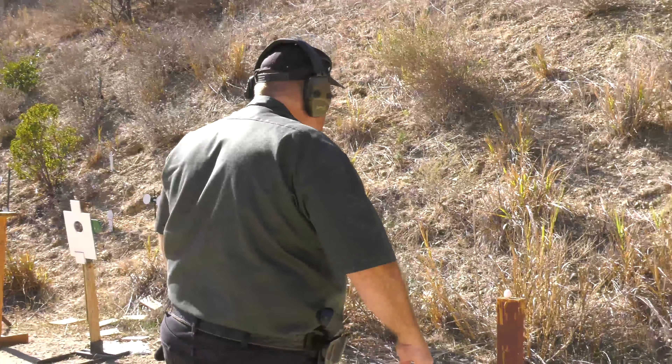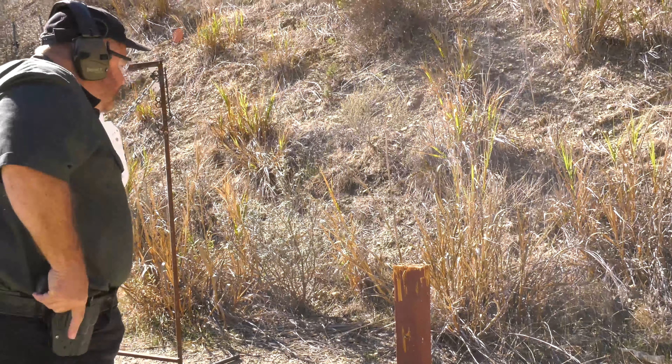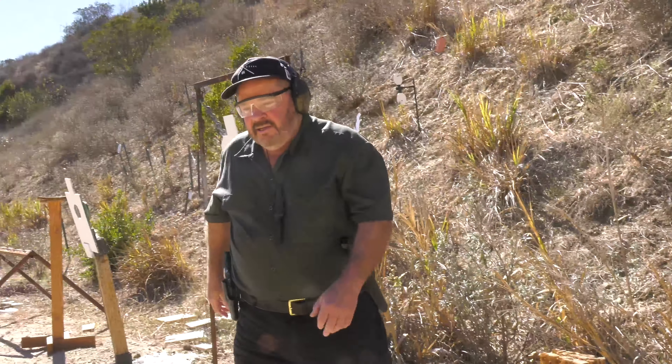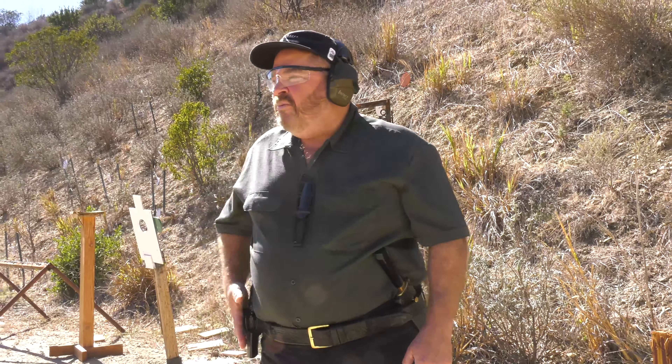I think it's a really good idea to stand close, draw, and shoot like that. Wasn't my best shot ever — just hit the top of it, but I hit it. You want the ability to draw at close range and hit a small target. Let's get some more; see if I can't do a better job.